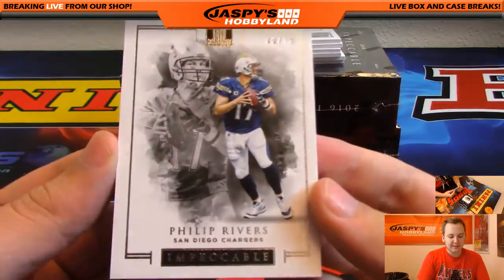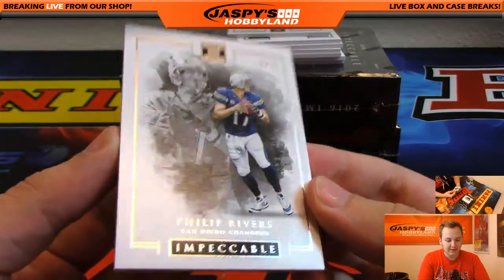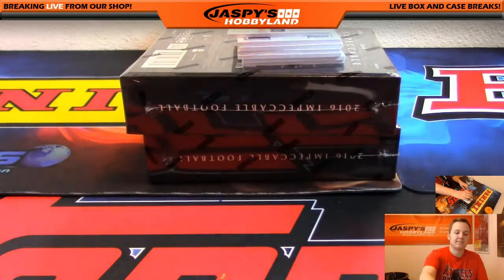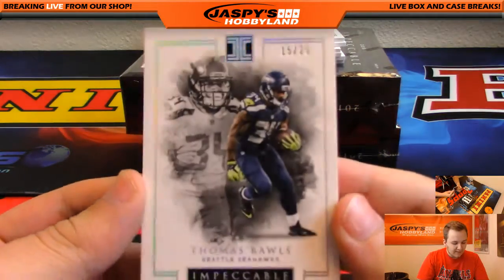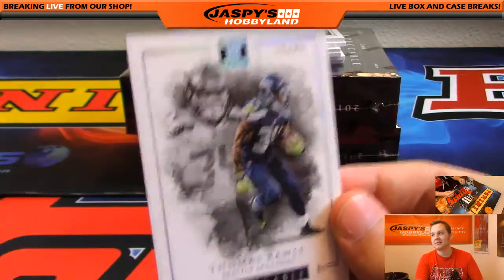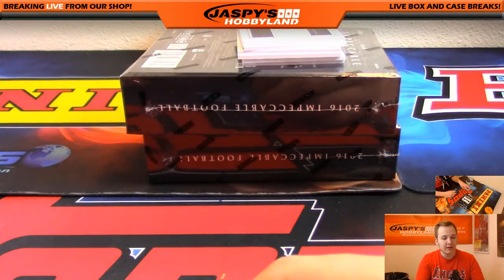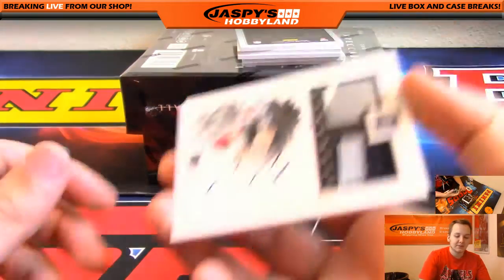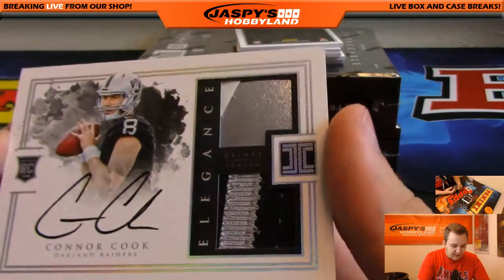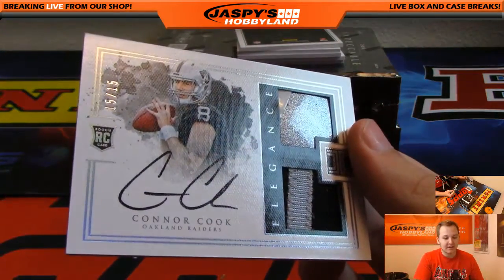First one up, we got 38 out of 75 Philip Rivers - nice canvas look for that one. 15 out of 25 Thomas Rawls for the Seahawks. The Seahawks were the first team taken in all the Impeccables. We got a patch autograph, Connor Cook 15 out of 15 for the Raiders - a piece of his helmet and a piece of the jersey. Oakland Raiders going out to Yesenia with that Connor Cook. Nice card.